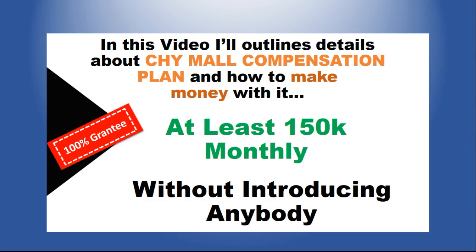Hello viewers and welcome to my channel, it's Leonard here again from detailliner.com. In today's video tutorial I'm going to review every detail you need to know about the CHY Mall compensation plan and how to make money with it. If you stay to the end of this video I'm going to reveal a strategy you can use to start reaching at least 150k monthly to your bank account without introducing a single person into the platform.